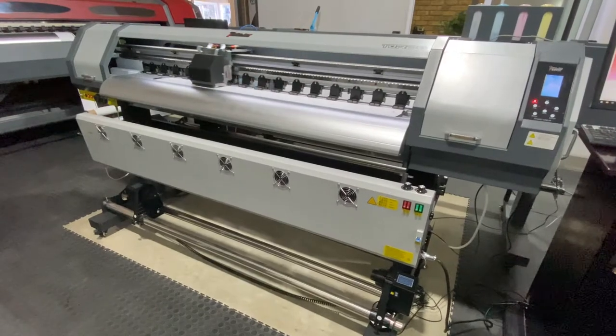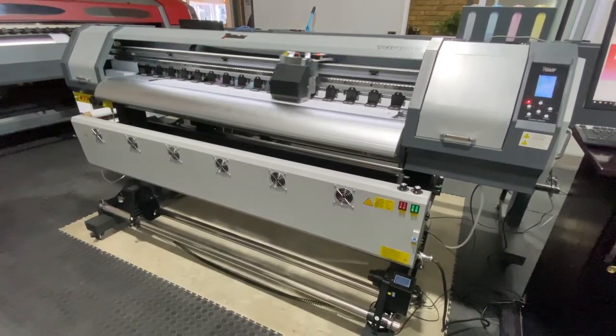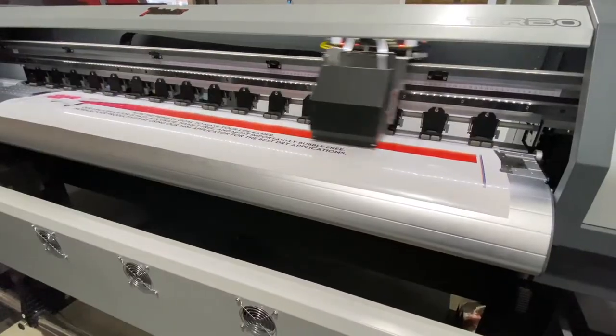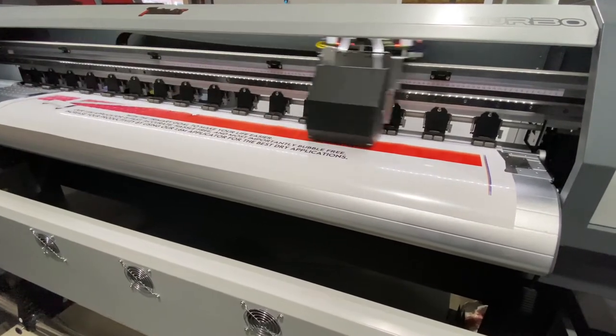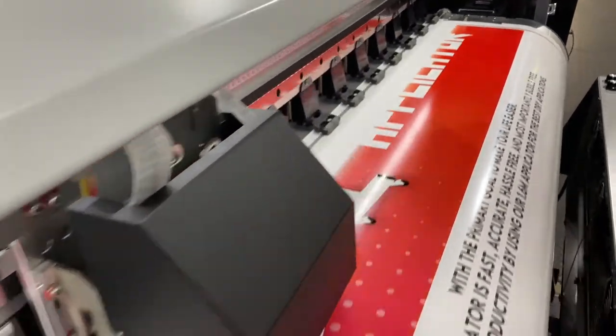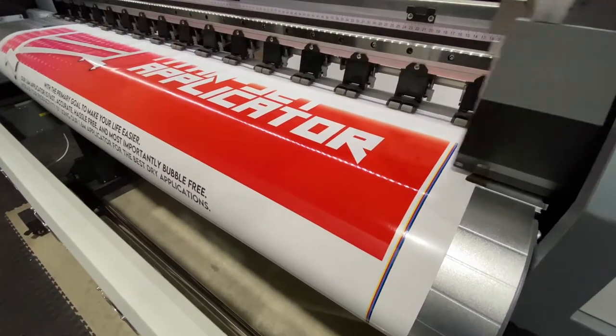The Titan Jet Eco-Solvent printing process is ideal for both indoor and outdoor signage. The most popular uses for Eco-Solvent include vinyl printing for chromadeck and corex board application, as well as vehicle wrapping. Other popular medias include PVC banner material, ContraVision, wallpaper, and canvas material.